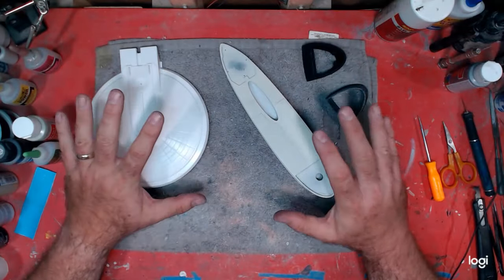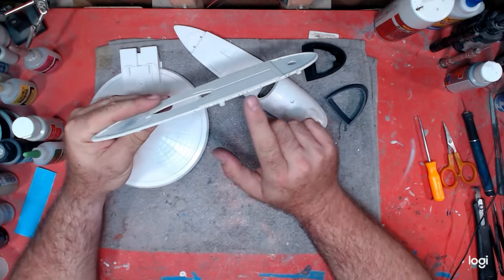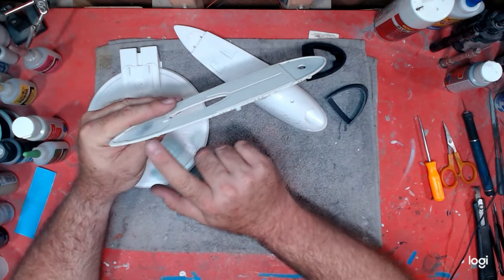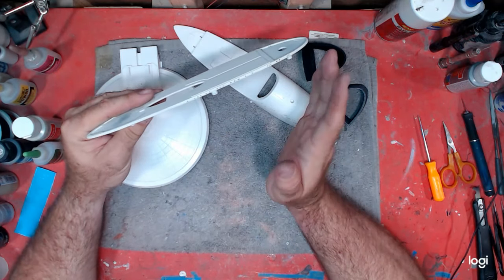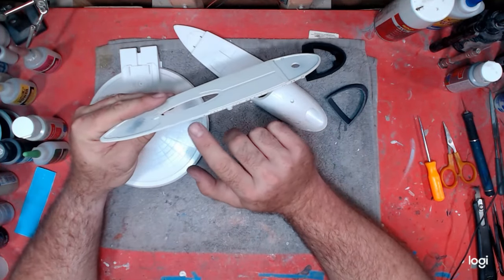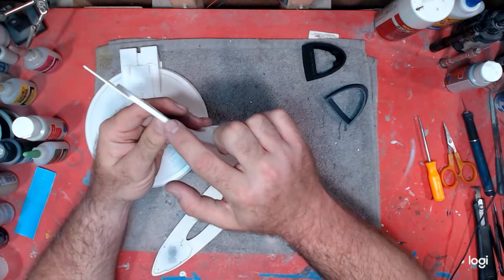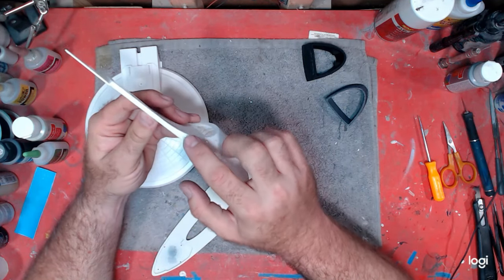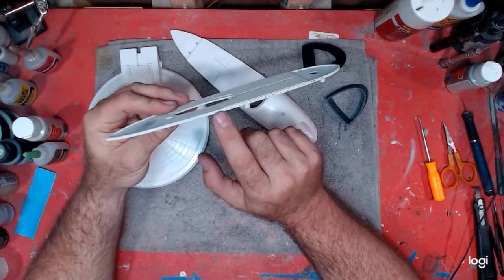Alright, we're back at it. The first thing I want to get into is on this upper part. I thought when I first looked at the photos that the windows stopped here, and it wasn't until they did the Enterprise B that the windows went all the way back. But in re-watching — actually splicing together the opening sequence where the Excelsior makes that flyby — I noticed the windows actually do go all the way to the back on this top part.